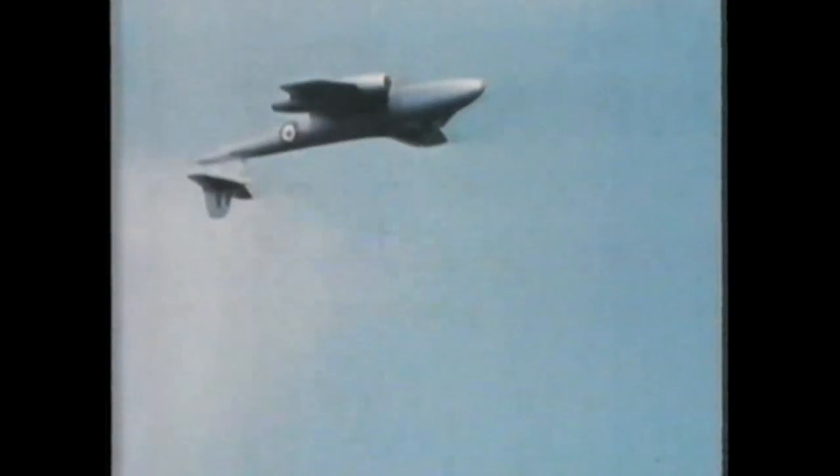It's now possible to eject at 300 feet upside down from an aircraft flying at 400 miles an hour and land safely.